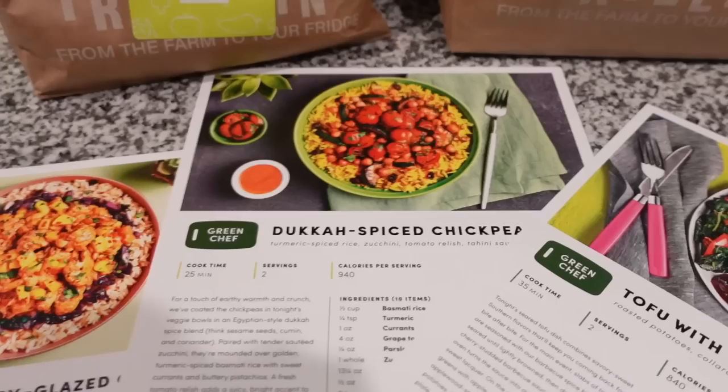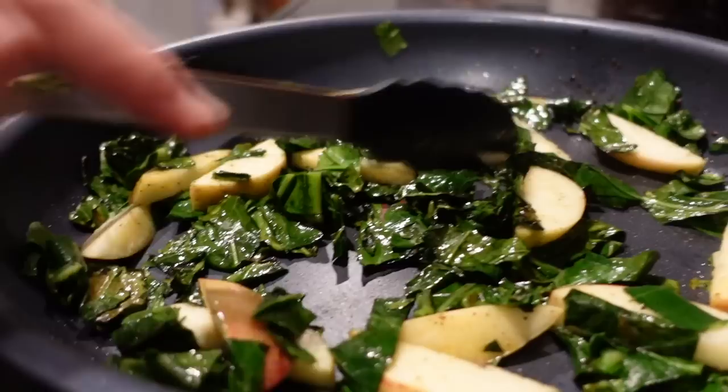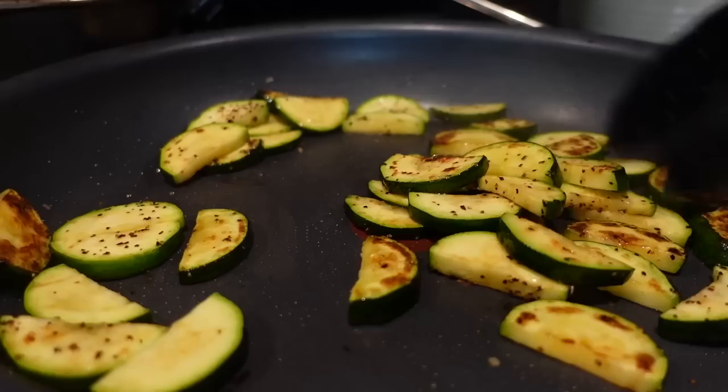Thank you to Green Chef for sponsoring today's video. Green Chef is a CCOF certified organic company that makes eating well very easy with plans that work with really any lifestyle. They have options for keto, paleo, vegan, gluten-free, vegetarian, fast and fit, and Mediterranean. Green Chef makes cooking easy with step-by-step instructions, chef tips, and photos to guide you as you follow recipes. Ingredients come pre-measured, perfectly portioned, and mostly prepped. Green Chef also saves you time by helping with meal planning, grocery shopping, and most of the prep week after week.